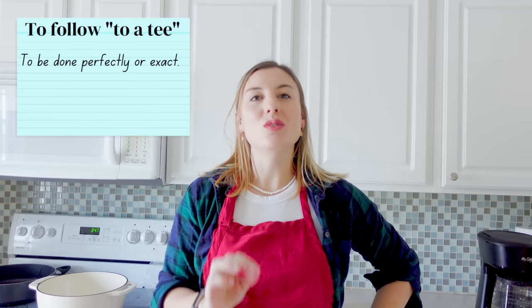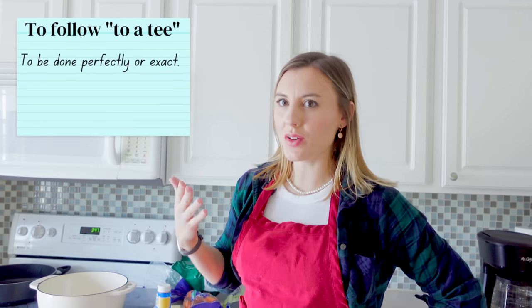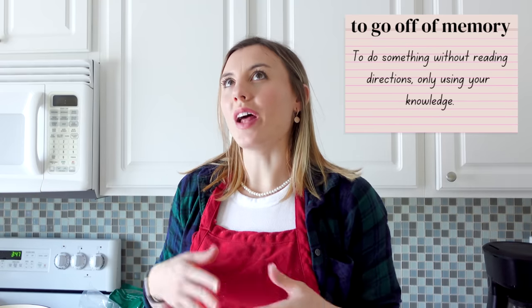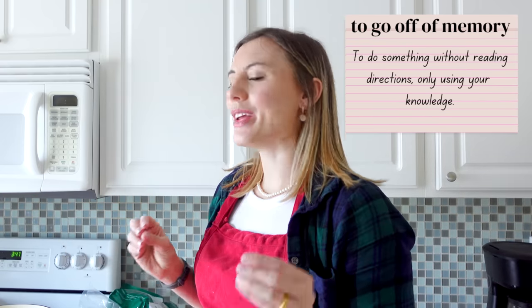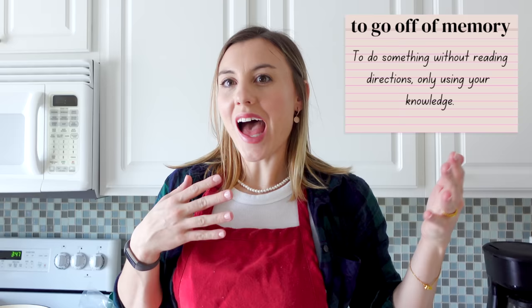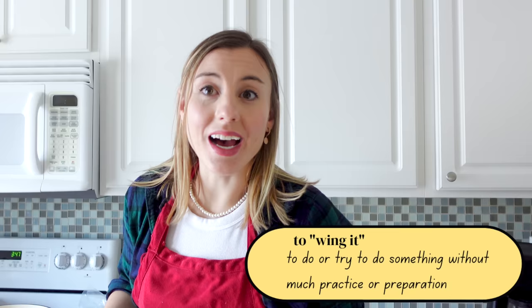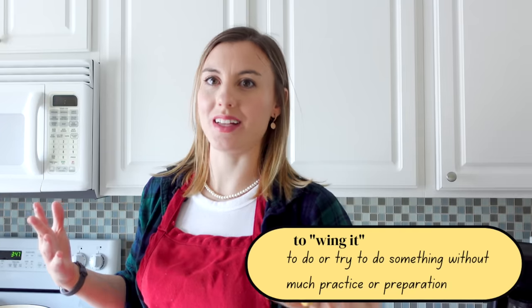Some people when they cook like to follow a recipe to the T. If you do something to the T, it means you follow it exactly — you follow the rules or whatever it says exactly what you should do. In my opinion, the way I like to cook is to go off of memory, go off what I've done in the past, and maybe not follow an exact recipe. I just wing it. When you wing it, it means you just do the best that you can and you don't look up exactly how to do it.